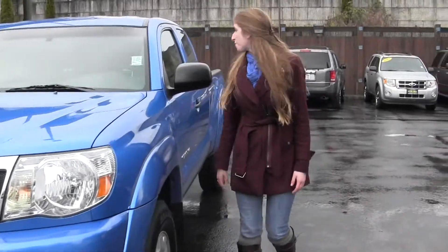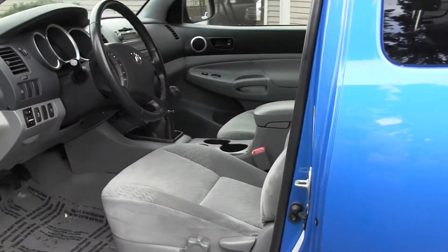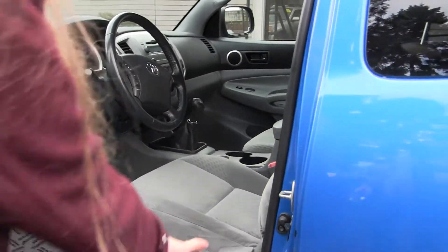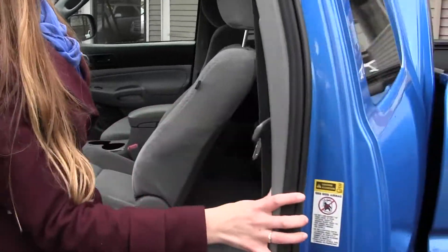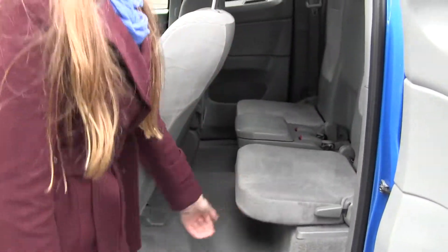Now let's take a look on the inside. Inside you have your cloth seating with a manual 6-speed transmission. It also comes with Icon integration. And then you have your jump seats here — they fold up and down very easily.